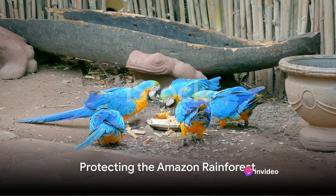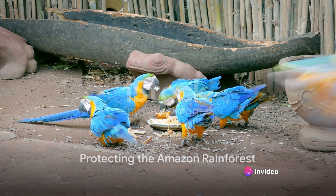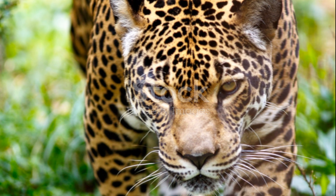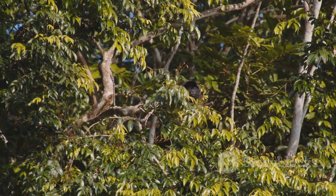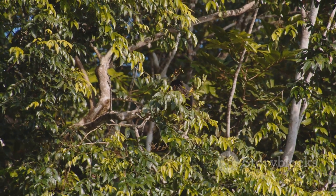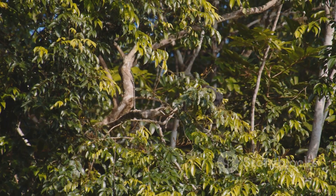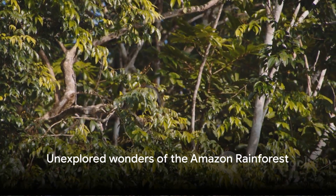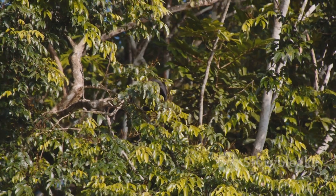In the end, the Amazon rainforest reminds us of the extraordinary diversity of life on our planet. Its unique fauna challenges our understanding of what's possible in nature and inspires us to protect these irreplaceable ecosystems for future generations. After all, who knows what other marvels are waiting to be discovered in this vast green cathedral of life?